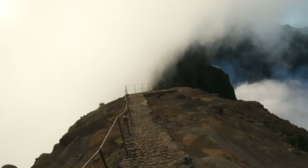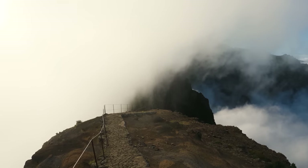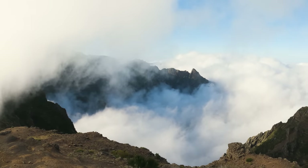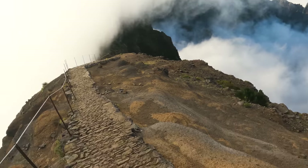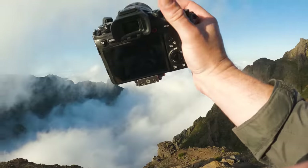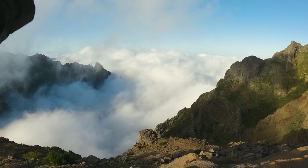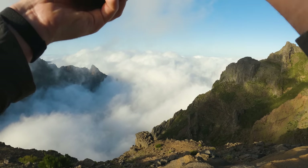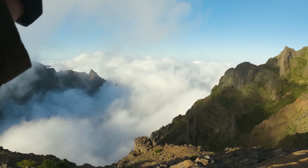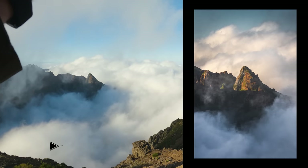Wow, look at this. Amazing. Really amazing. That is so cool. I'll take a quick shot here. We've got the handy dandy 100-400 lens and I'm just going to focus in on that peak out there in the distance, see if we can get a clean shot of it. Really beautiful.